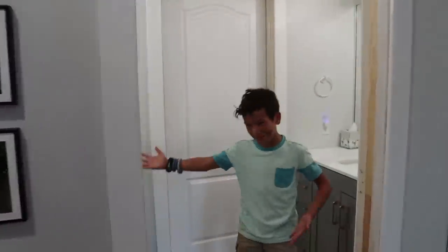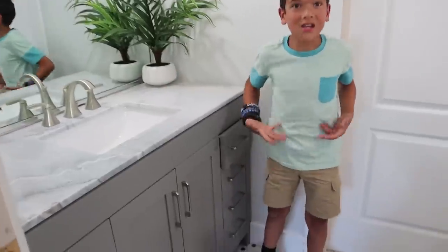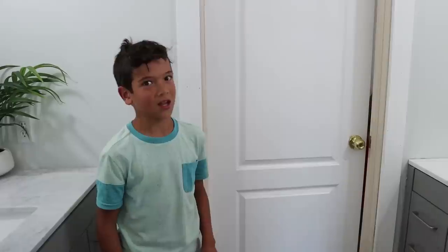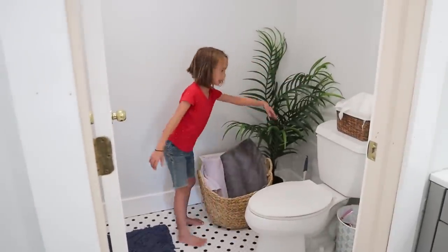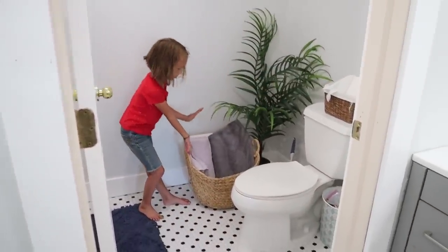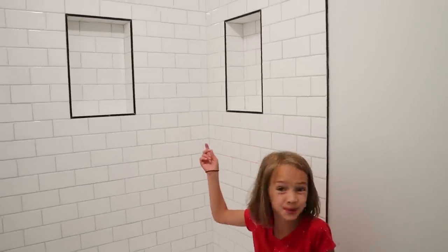Welcome to the kids' bathroom. We have double sinks here and another sink here, and we even got a new floor. But if you stare at the floor too long it kind of makes you dizzy. What's behind this door? Here is our toilet, a fake tree, our towels and basket, and then here is our shower and these cool cubbies.